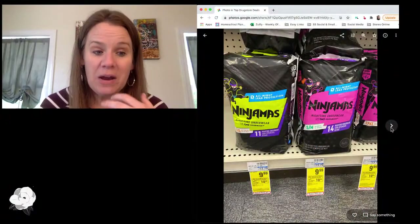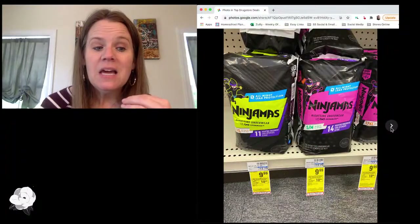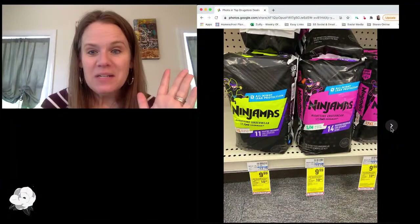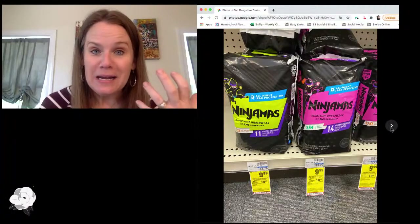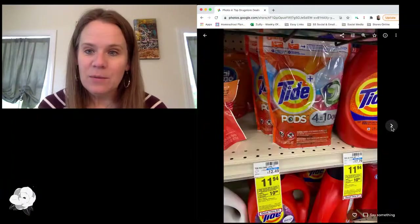Carrie says she ended up getting Ninjamas three packs for $1 after all of that — I'm guessing she must have had a store coupon too. These are some pretty sweet deals. And honestly, at that price, even if you don't have kids that need training pants, donate them — it's a pretty sweet price to get and an easy one to donate.